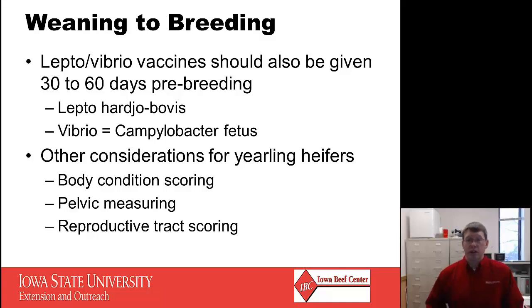Some other considerations for yearling heifers include body condition scoring, pelvic measuring, and reproductive tract scoring. These tools help in the selection process to ensure we are selecting for easy-doing, easy-fleshing heifers that will be pubertal, cycling, and fertile when it comes time for that first breeding, and that have adequately sized pelvises to deliver calves in the future.